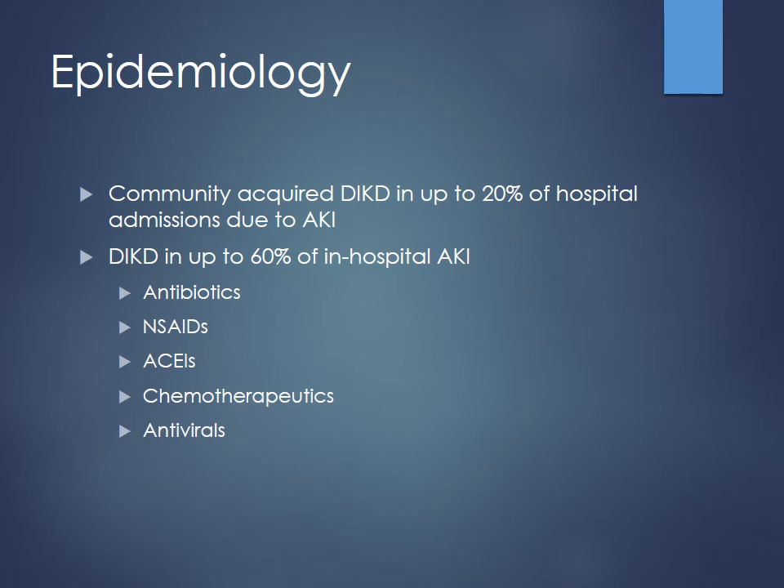Drug-induced kidney injury is a big problem — up to 20% of hospital admissions can be related back to some degree of acute kidney injury, and about 60% of in-hospital acute kidney injuries are related back to drugs. Antibiotics are big ones — aminoglycosides, vancomycin. NSAIDs, ACE inhibitors, and many chemo agents also cause this. Cisplatin is a good example, and a lot of your platinum-based agents. Methotrexate and other drugs like that too.